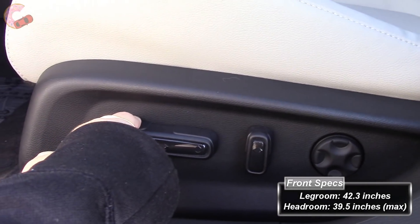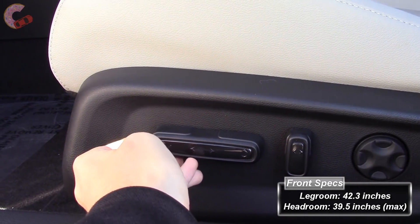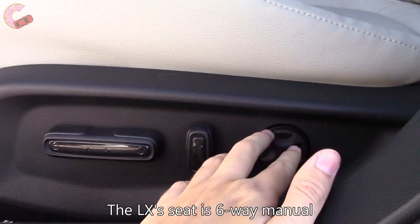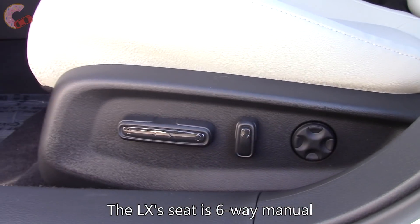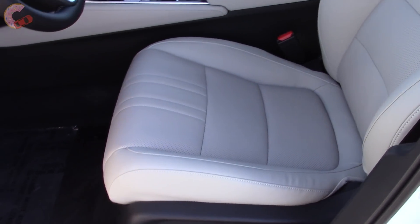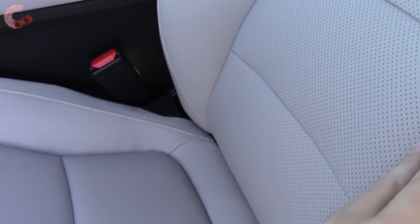Honda nicely includes a 12-way power-adjusting driver's seat on all but the base trim. It even has four-way lumbar. The leather quality feels great, and as a matter of fact, the seat design reminds me of a luxury brand.